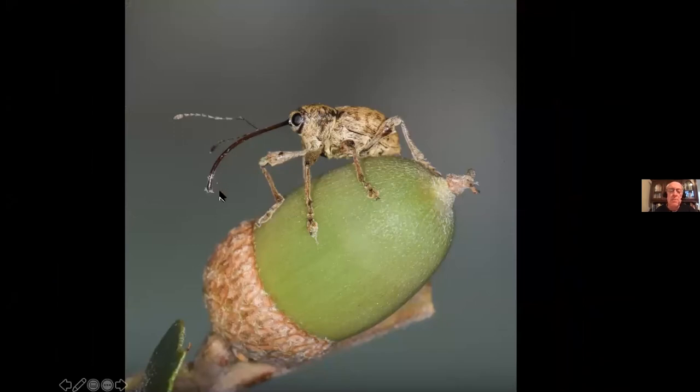A lot of people think weevils have big noses, but actually that's an extension of the head capsule — the mouth parts are way down at the end of that extension. They take those mouth parts and chew a hole down into the center of the acorn, turn around and lay an egg in that hole, and that is how the larva gets into the acorn.